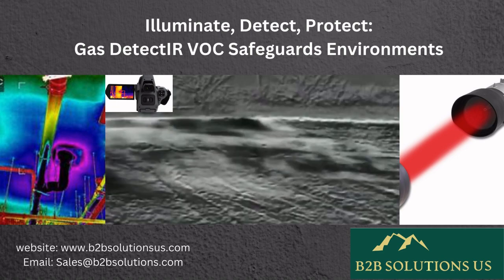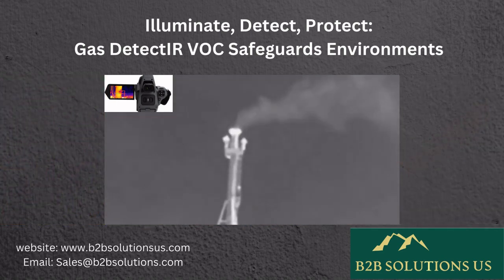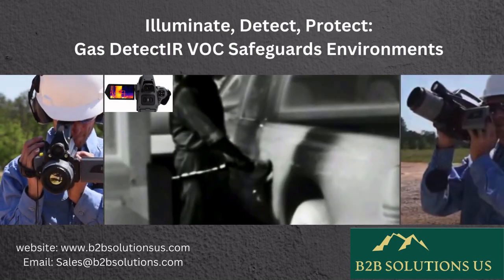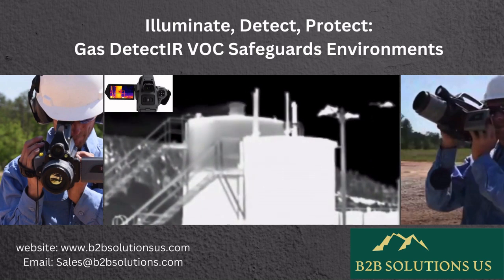By comparing intensities, it pinpoints gas concentration. This method ensures precise detection of volatile organic compounds (VOC) in diverse environments, ensuring safety across industries and environments.